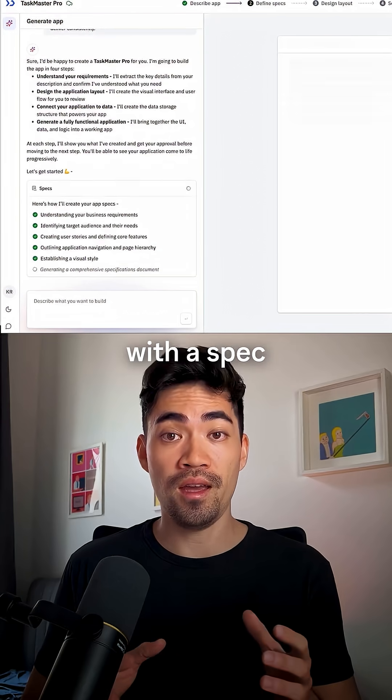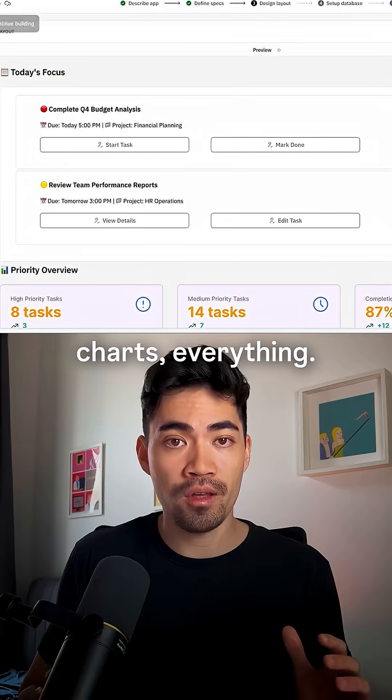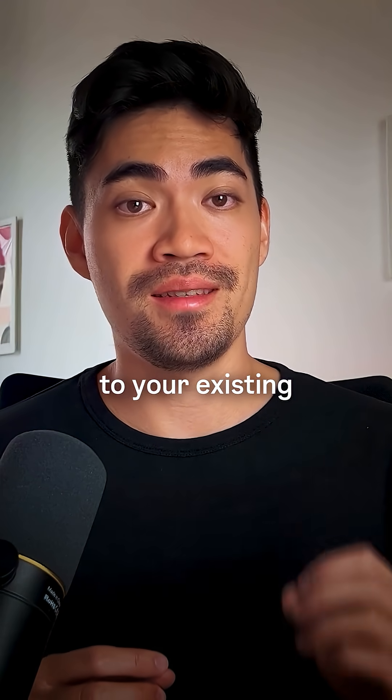The AI first comes up with a spec and then generates the UI layout like tables, forms, charts, everything. Finally, you can connect it to your existing data sources.